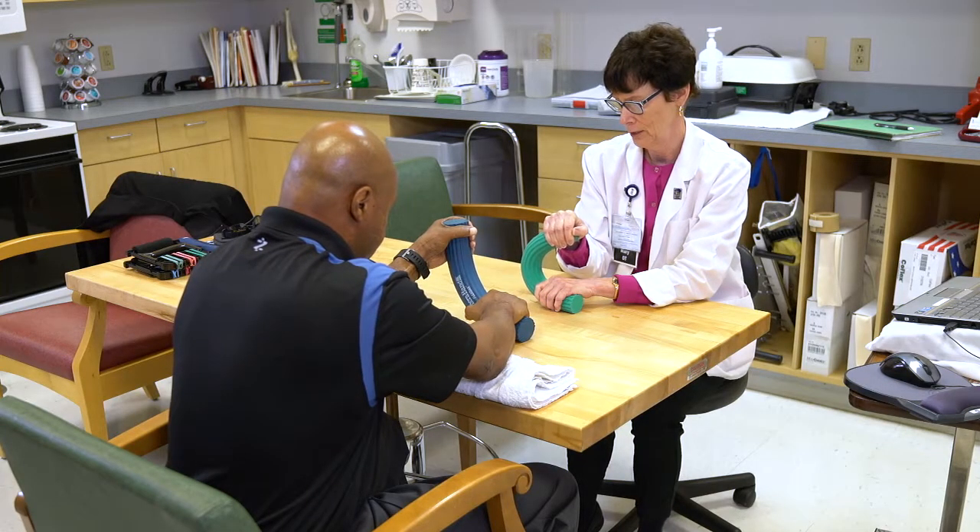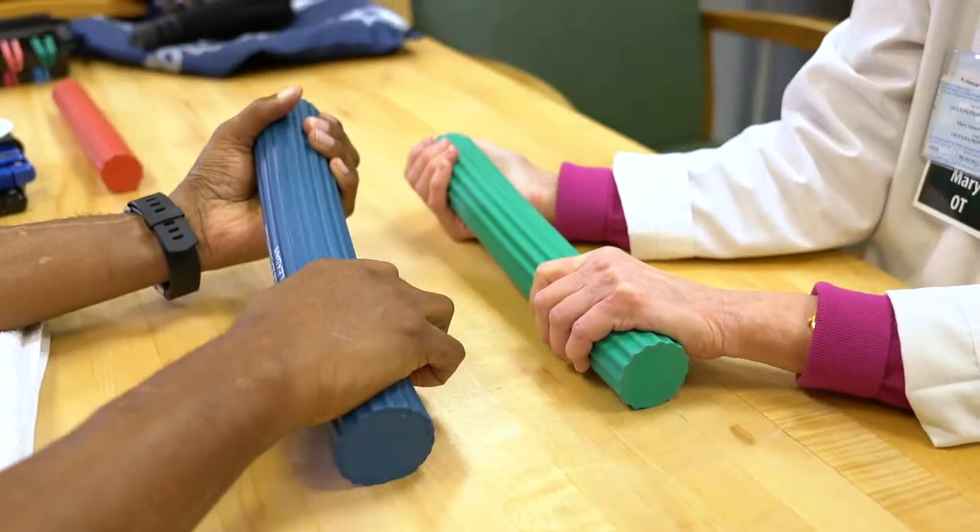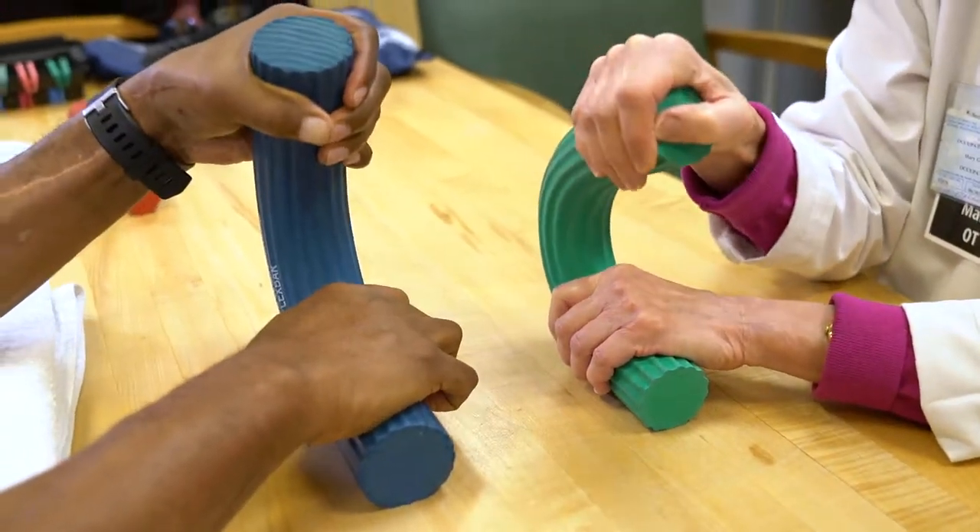We're sort of like a guide in their recovery process, starting from simple basic skills to whatever their particular goals are, we help them reach their goals. This is University of Maryland Shore Rehab at Easton.